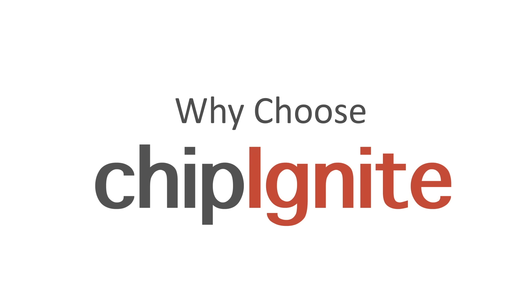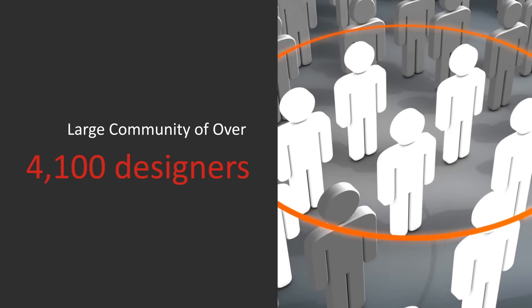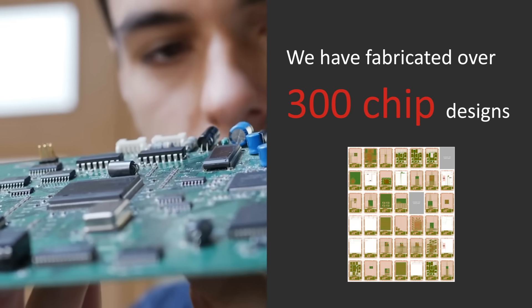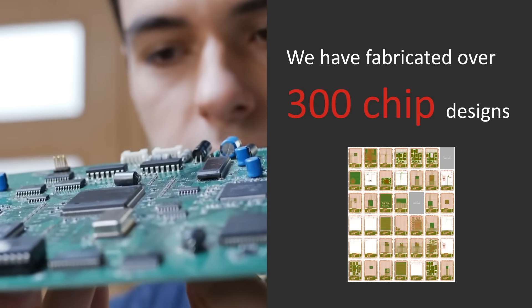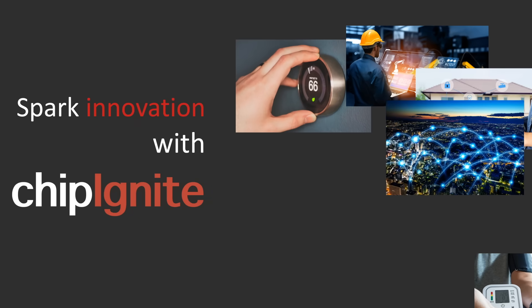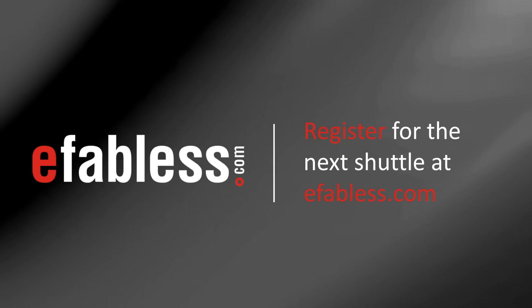Why choose ChipIgnite? Our technology is based on an open-source design initiative developed in collaboration with Google. You can tap into our large open-source community for support. We have extensive experience to help you successfully complete your project. Getting started is easy. Spark innovation with ChipIgnite. Register for our next shuttle at eFabulous.com.